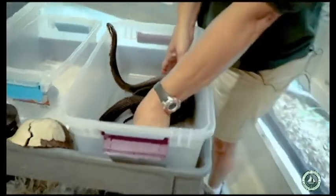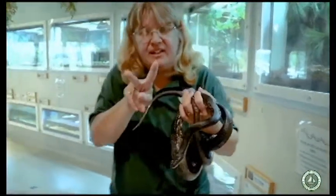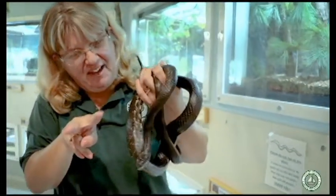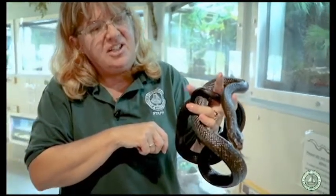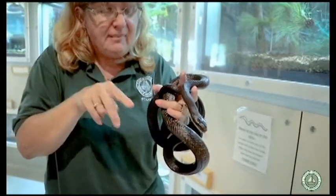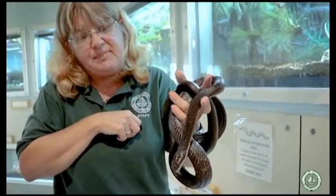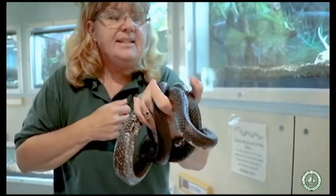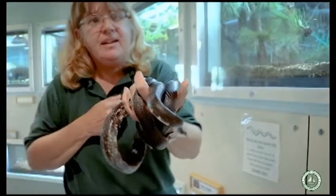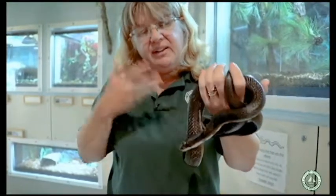Black rat snakes use their tongue to sense what's around them. That tongue has a little forked, V-shaped tip, and you'll see he's really getting going trying to figure out who he's with. That forked tongue catches little bits of air molecules and brings them inside his head to a special organ called the Jacobson's organ. That organ helps him determine what he's smelling — is it something he's familiar with? Is it food? Is it something he should be afraid of? They do have noses and breathe oxygen just like we do; they just smell a little bit differently.